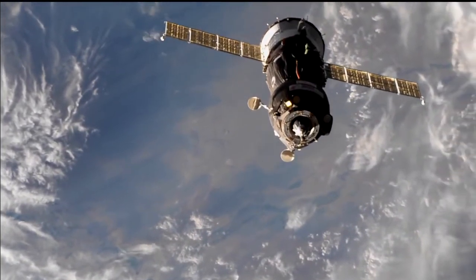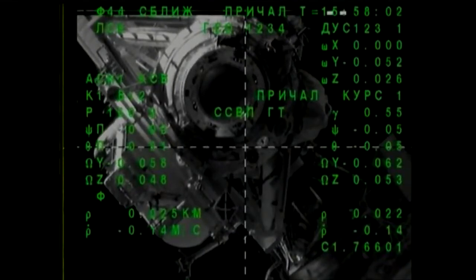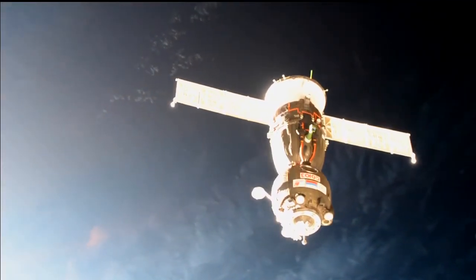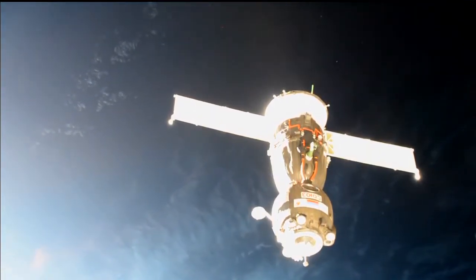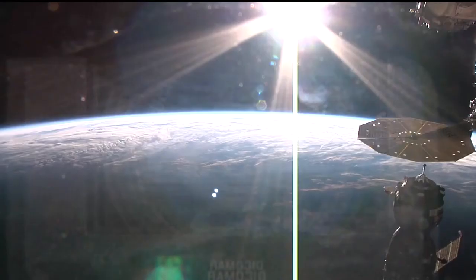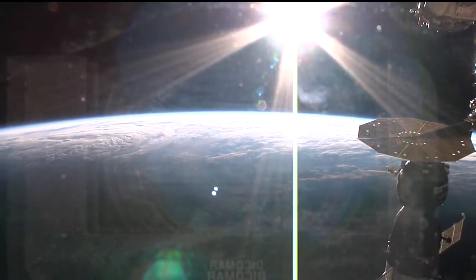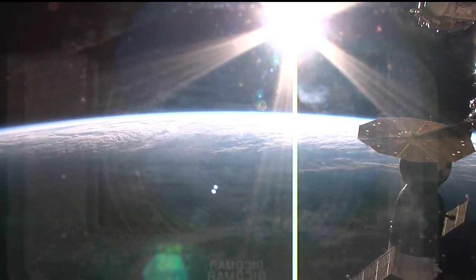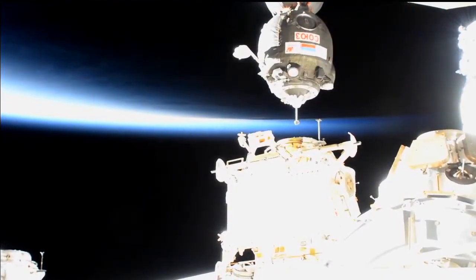The target is at the center. Range 23, rate minus 0.13. The target is at the center of the screen. Rate 0.11. Target is offset to the right by approximately one square. Range 10. Rates are aligned. Target is at the center. Range 5 meters. Please be ready for contact. Target is at the center of the screen.